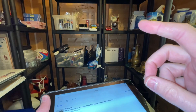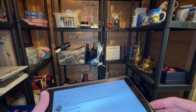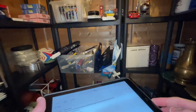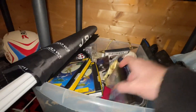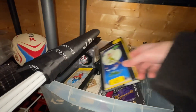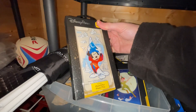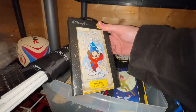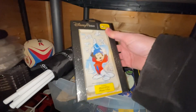We've got an OtterBox iPhone case — it's for the iPhone 7 Plus and 8 Plus. It's a Disney Fantasia design. I got these in the US when we were in Florida. They were a couple of dollars each — like one or two dollars — and this sold for £25. I've sold a couple of these now.